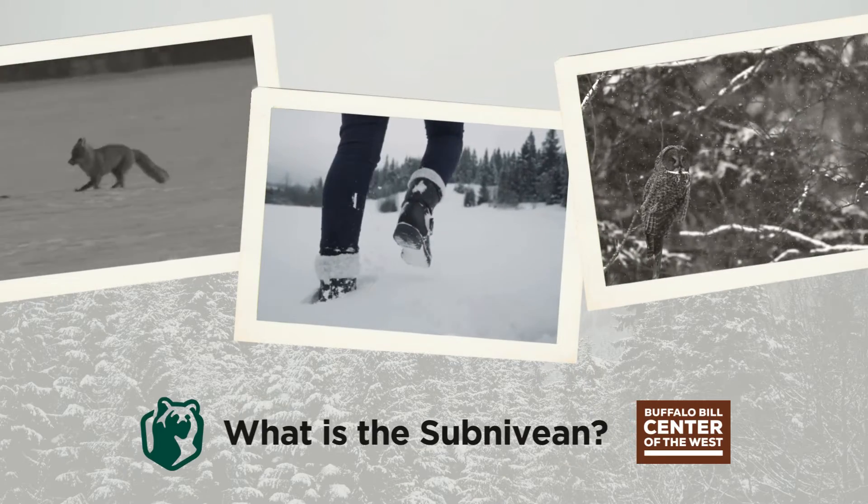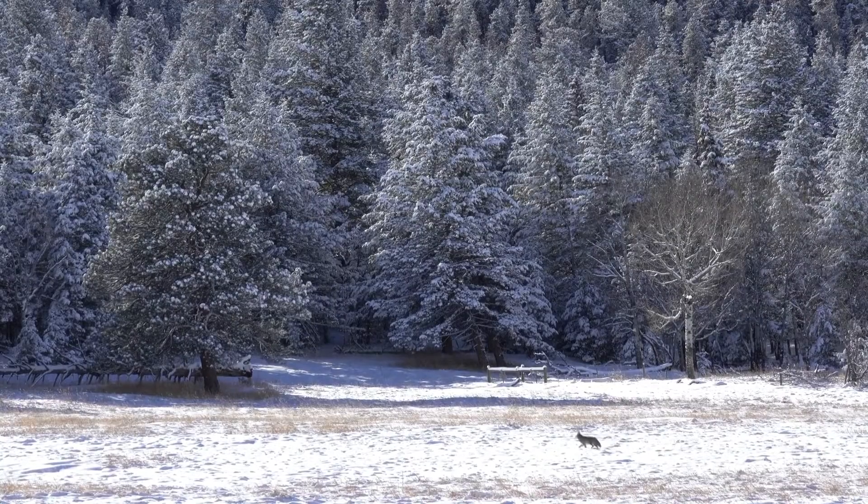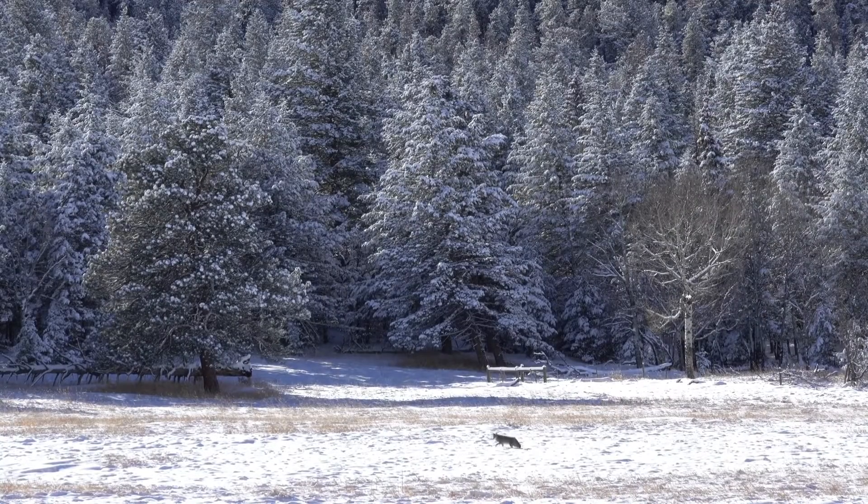Winter temperatures in northern Wyoming make most people hunker down close to a fire, as they prefer to watch the snow fall from inside their cozy abode. Some animals tend to be right at home in the snow. How do they survive sustained temperatures in the single digits and wind chills well below zero degrees Fahrenheit?